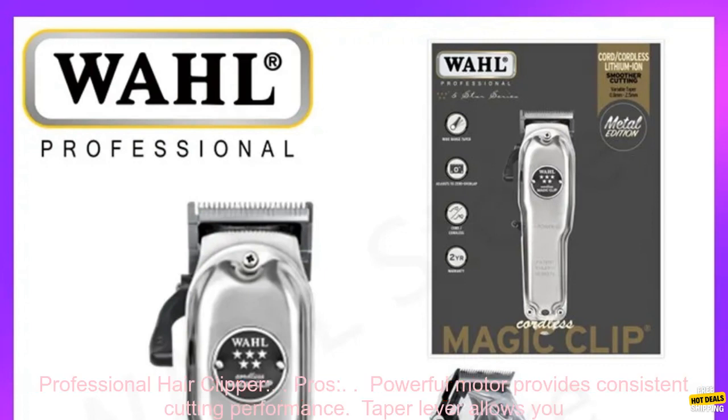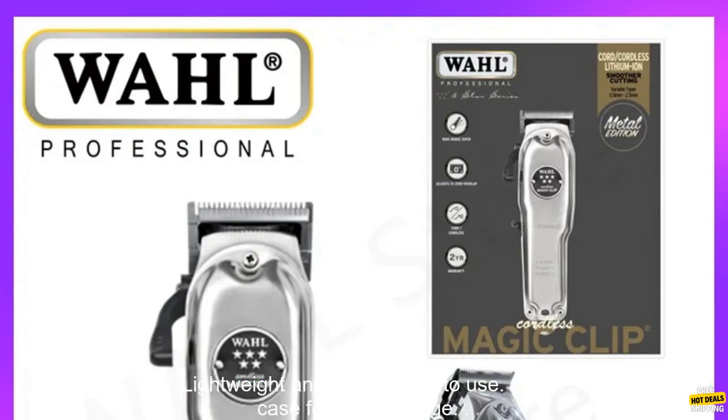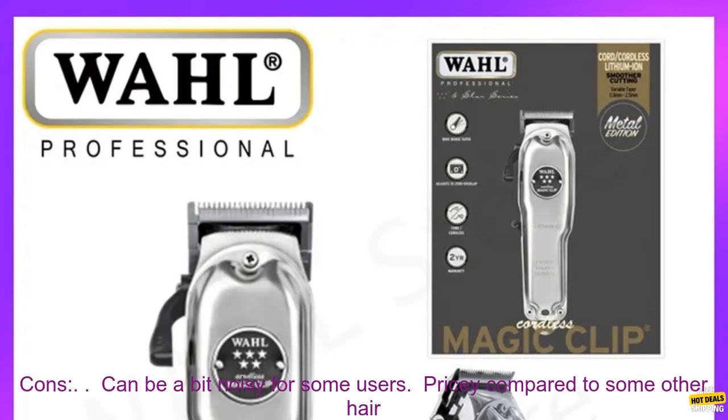Here are some of the pros of the Original Wahl 8509 Professional Hair Clipper. The powerful motor provides consistent cutting performance. The taper lever allows you to create a variety of tapers and fades. Adjustable guide combs make it easy to achieve a precise haircut. It is lightweight, comfortable to use, and comes with a travel case for easy storage.